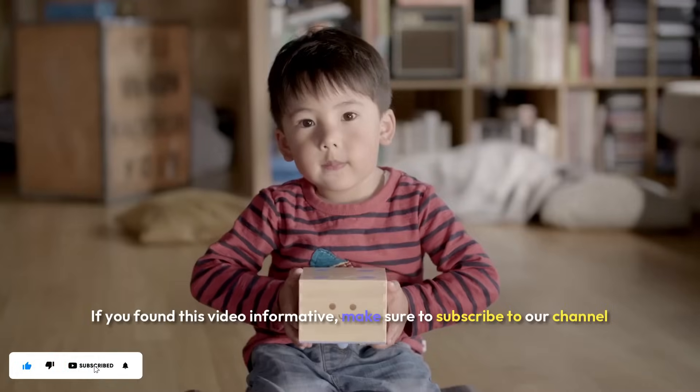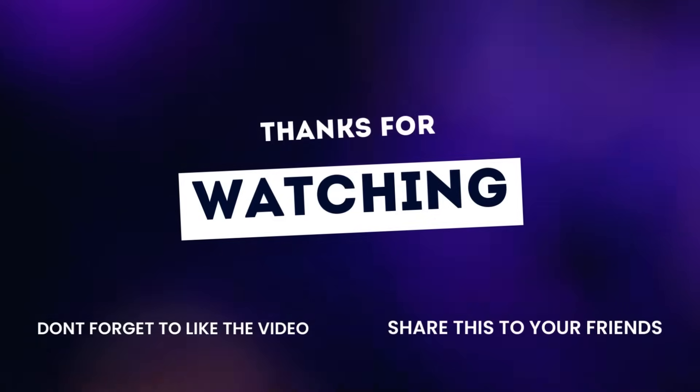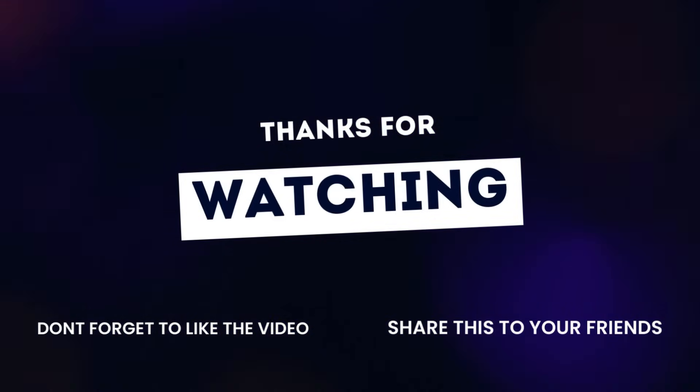If you found this video informative, make sure to subscribe to our channel for more content. Thank you! I'll see you next time!